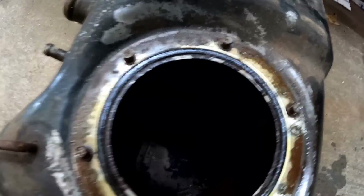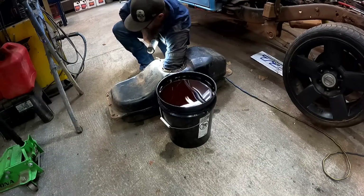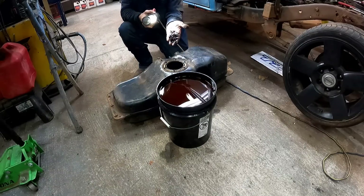For anybody that might have missed the other video, this is what we're working with — look at that mess right there. Decided to bring it down to the car wash to rinse it out, that way it can go down into a drain and not into my creeks. I don't want to mess up the wildlife.